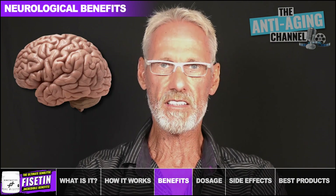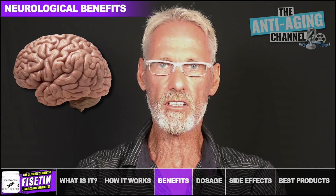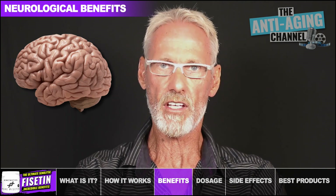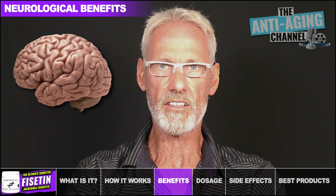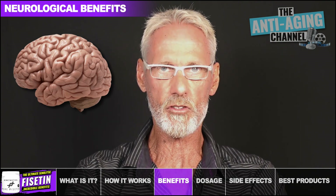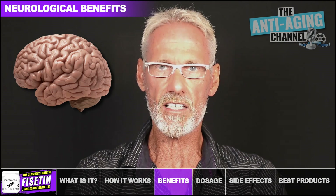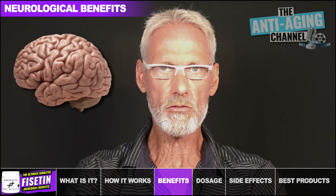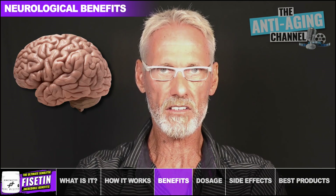In neurodegenerative diseases such as Alzheimer's and Huntington's, immune cells in the brain called microglia are over-activated, and this causes inflammation and damage to healthy brain cells. Fisetin helps prevent this scenario by boosting brain antioxidant levels and by preventing the microglia from releasing inflammatory compounds. Additionally, Alzheimer's disease involves an excess of beta-amyloid plaques and tau proteins in the brain. Fisetin reduces both the levels of tau proteins and the build-up of those harmful amyloid plaques.